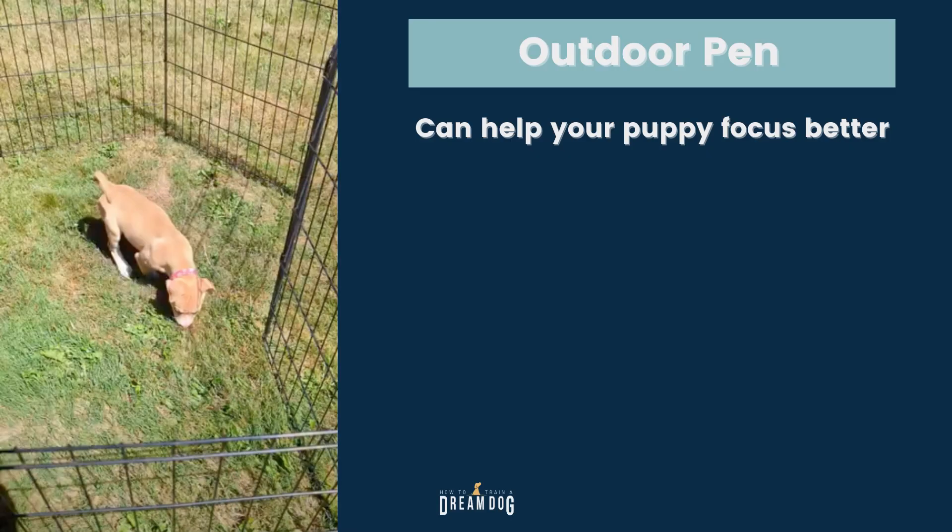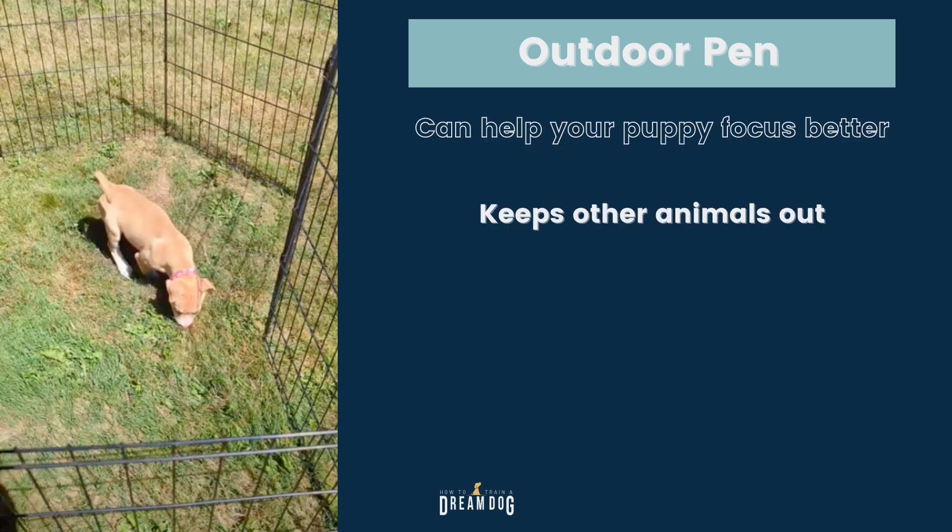First on the list is an outdoor puppy pen. The outside world is really distracting and can be overwhelming for a young puppy. This pen will help your puppy focus on the task of going potty while outside. It's also going to keep other animals out, so it's safer for your puppy who hasn't been fully vaccinated. Not all puppies need this pen, but it's good to start with it and see how it goes.